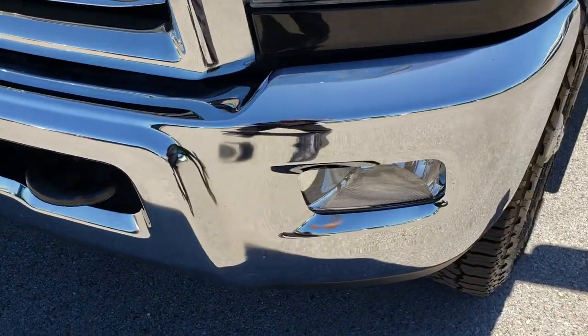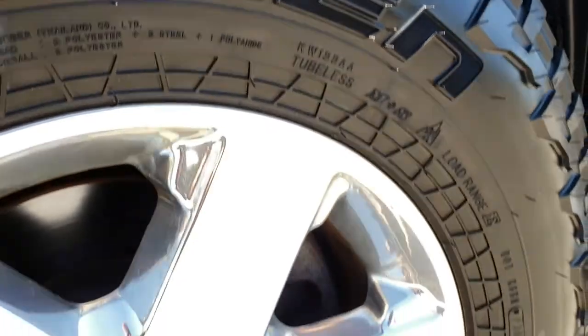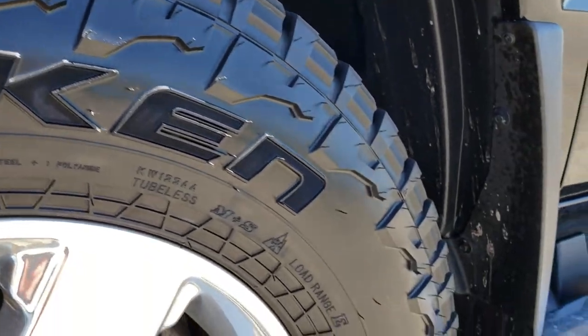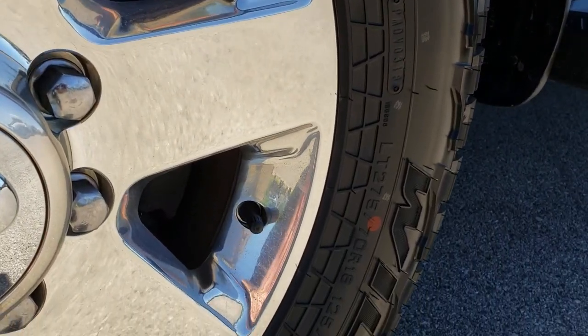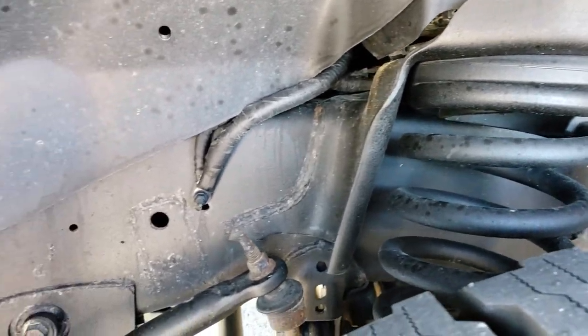No dents or dings on that front bumper, factory fog lights, headlights are nice and clear. This one comes with the polished aluminum 18 inch alloy rims and it has brand new Falcon Wild Peak tires on it. These are 275-70R18s and they are brand new all the way around. We put these on during our safety inspection.